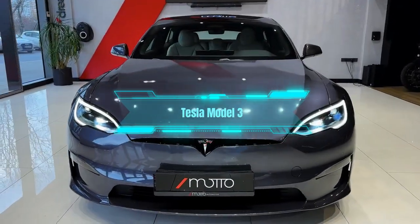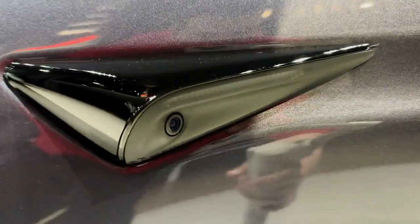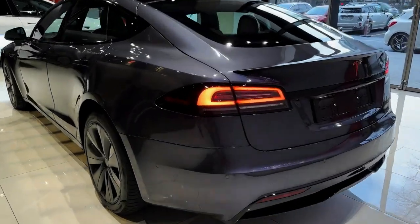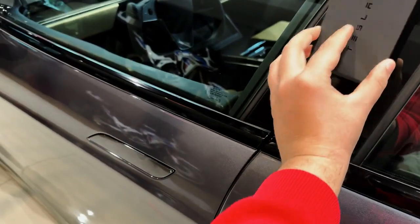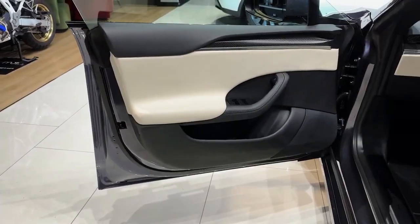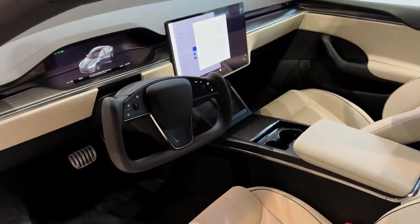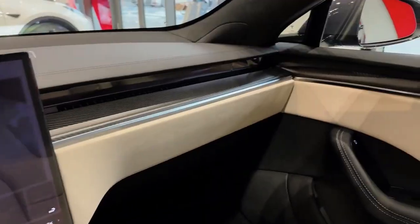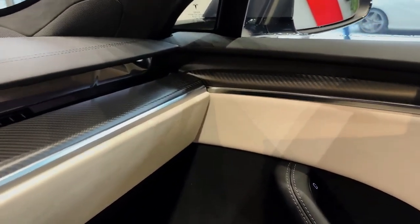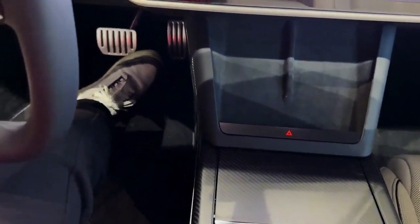Number 1: Tesla Model 3. The best car on our list is the Tesla Model 3, the best-selling small luxury car and also the best-selling electric car, according to Forbes Wheels. This car has a futuristic and minimalist design that sets it apart from the crowd. It also has impressive performance and range that make it fun and practical to drive. But beware of this car's quality and service issues — it can have some defects and problems that can affect your satisfaction.